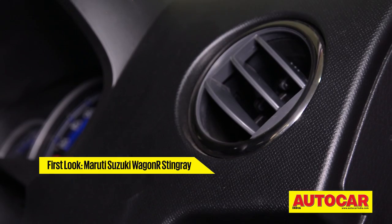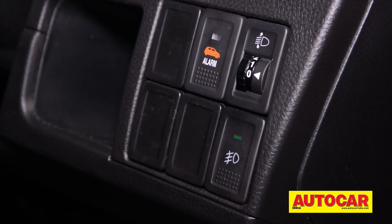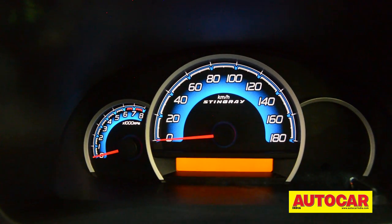The Stingray's interiors are all black with a piano black finish, rather than the dual tone of the Wagon R, while the instrument cluster gets new blue backlighting.